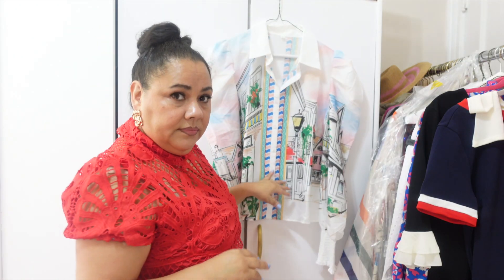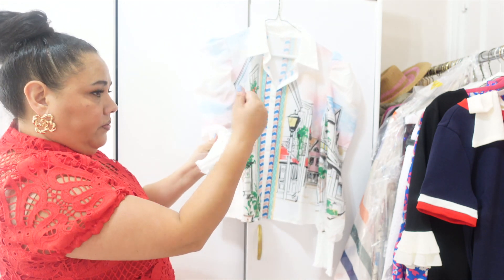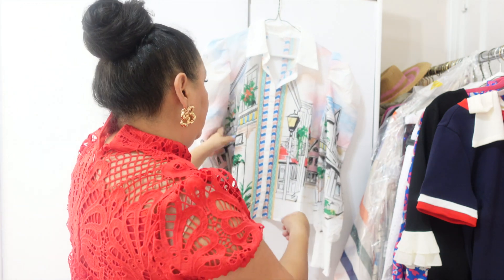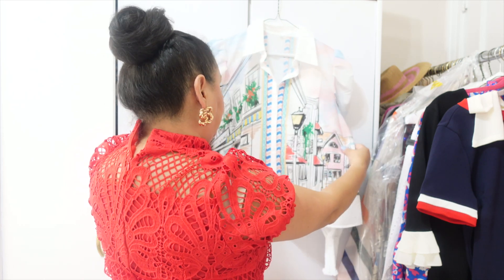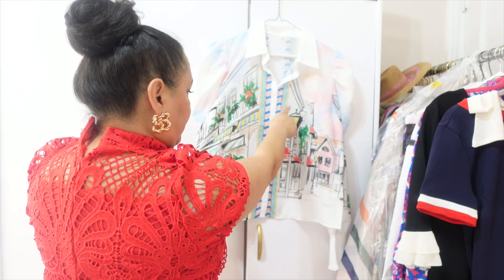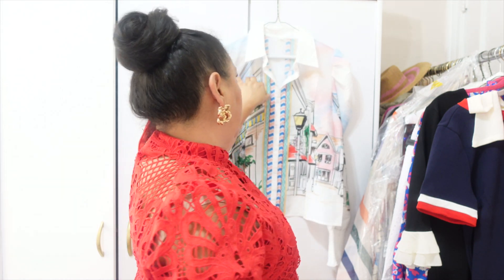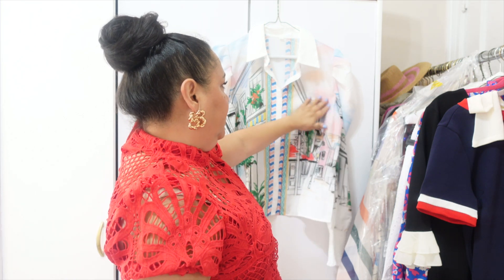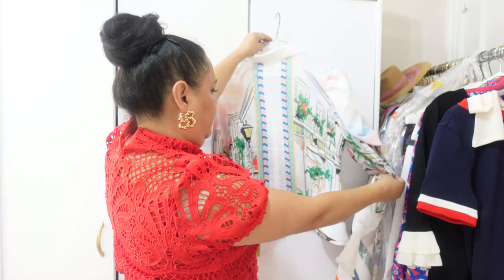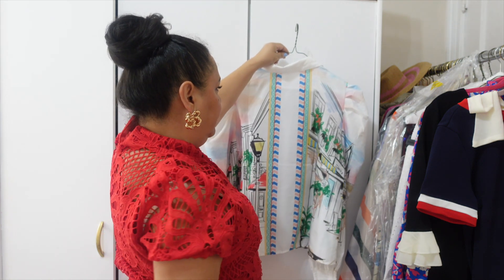This blouse is very beautiful. It has these bell sleeves and at the wrist it has some elastic so you can adjust it or pull it up. The pattern is of a city — I'm not sure if it's London, but it could be because you see the lampposts. The main colors are baby pink, baby blue, and some blush, and the back has the same print with some trees and a chevron line in pink and blue.